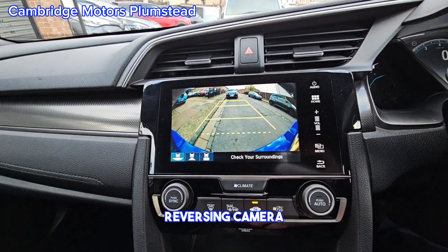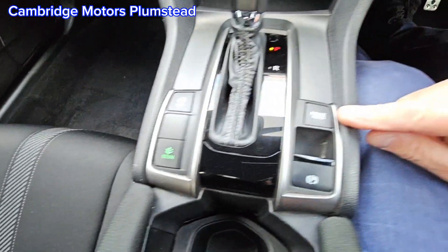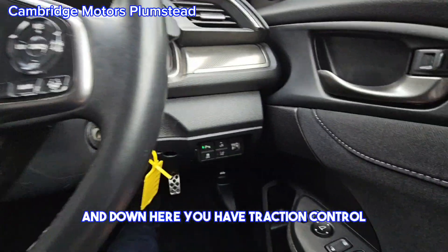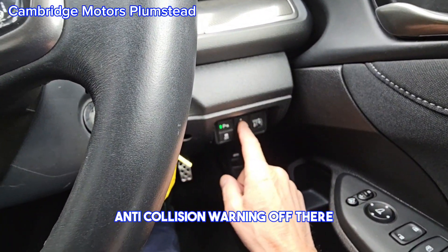Reversing camera, stop/start off, economy mode, brake hold, handbrake. Down here you have traction control, turn your parking sensors off, and anti-collision warning off there.